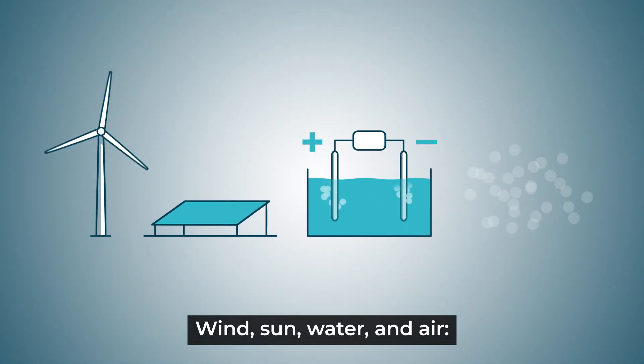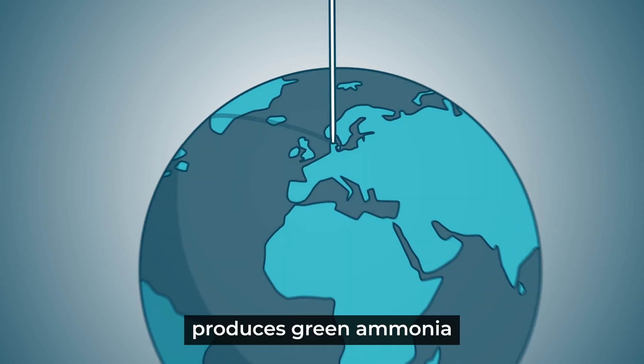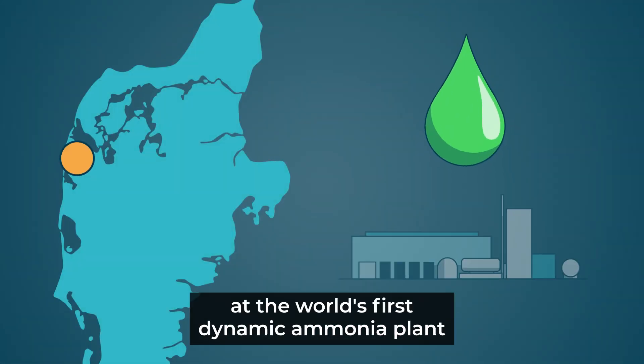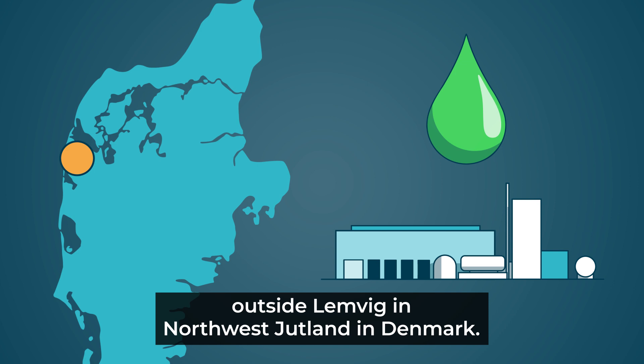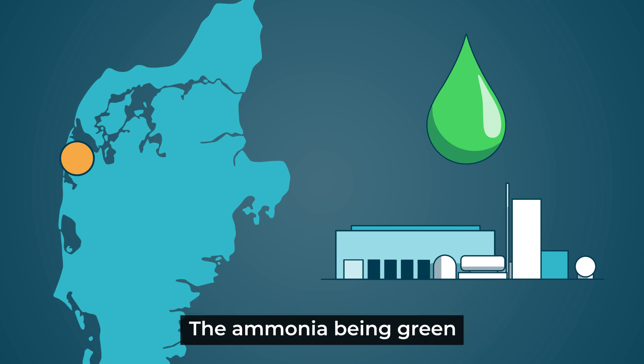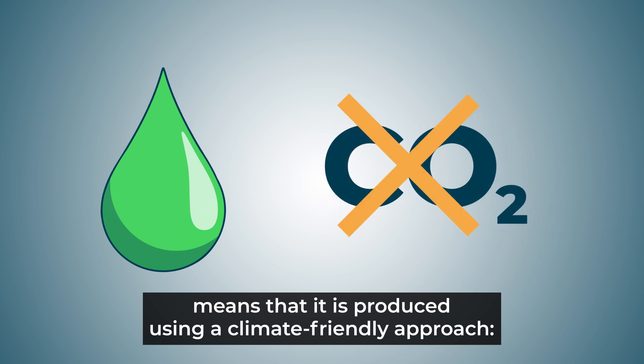Wind, sun, water and air — these are the main ingredients when Skolgwa Energy produces green ammonia at the world's first dynamic ammonia plant outside Lemvee in northwest Jutland in Denmark. The ammonia being green means that it's produced using a climate-friendly approach.